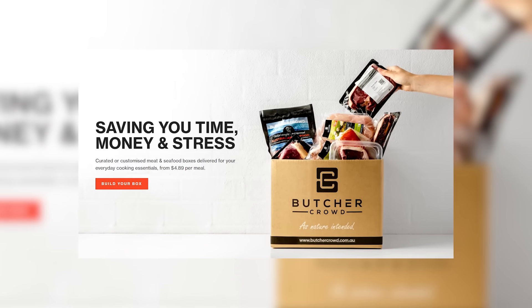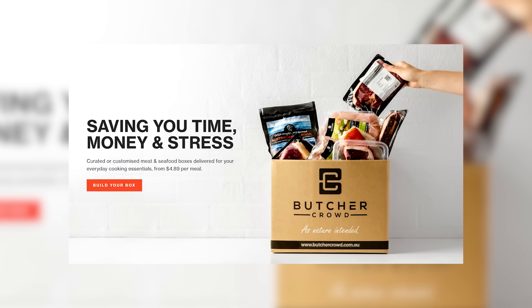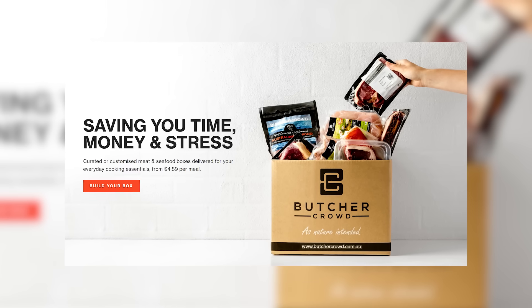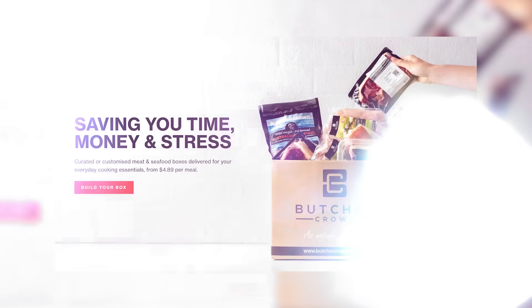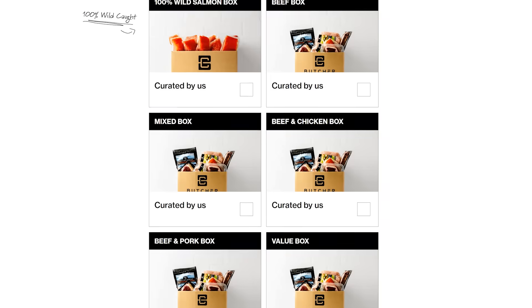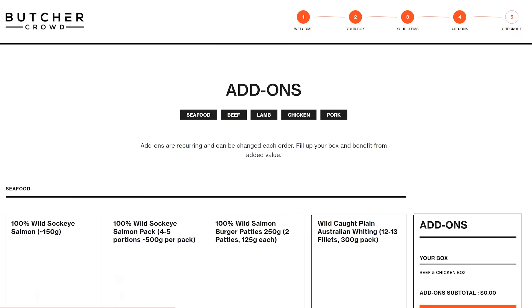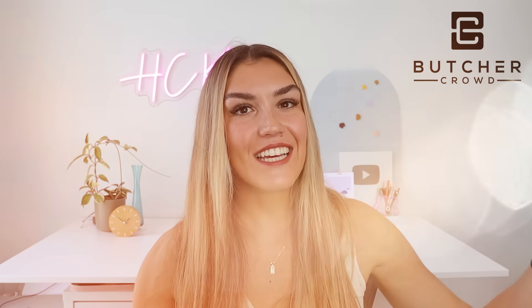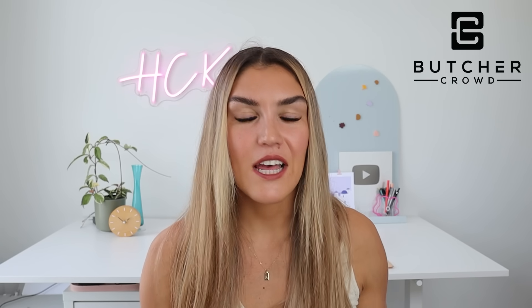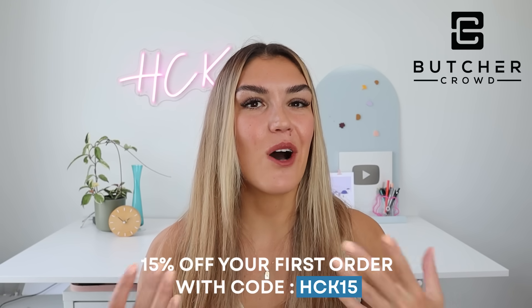Now, if you're in Australia like I am, I highly recommend buying your meat from Butcherkraut. Butcherkraut delivers 100% grass fed and finished beef and lamb, pasture raised chicken and pork, and wild caught seafood straight to your door. They have several boxes to choose from and also the option to customize your own, with the option to change, pause, or cancel your subscription at any time. Click the link in the description box below to check out their products and use code HCK15 at checkout to save 15% off your first box.